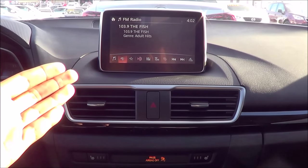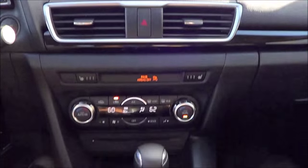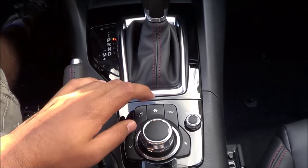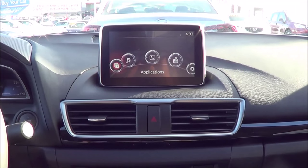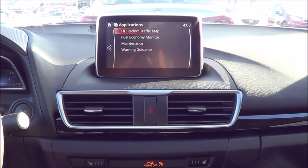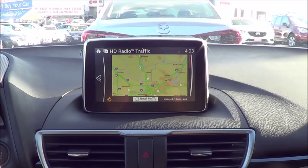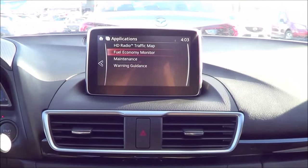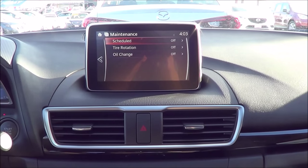Coming to the infotainment system and the multimedia interface, this is a 7-inch touchscreen display. You can either control it by touching it or by the dial and the buttons surrounding it — similar to what you find in upmarket German vehicles. Coming to the home screen, you can go to applications, entertainment, communication, navigation, and then your settings. Under applications you have your HD radio traffic map — this vehicle has live traffic. I love how the Mazda 3 also has a back button right here, which helps out a lot. You also have a fuel economy monitor with a little bar graph, and your maintenance reminders for tire rotation and oil change, as well as warning guidance.